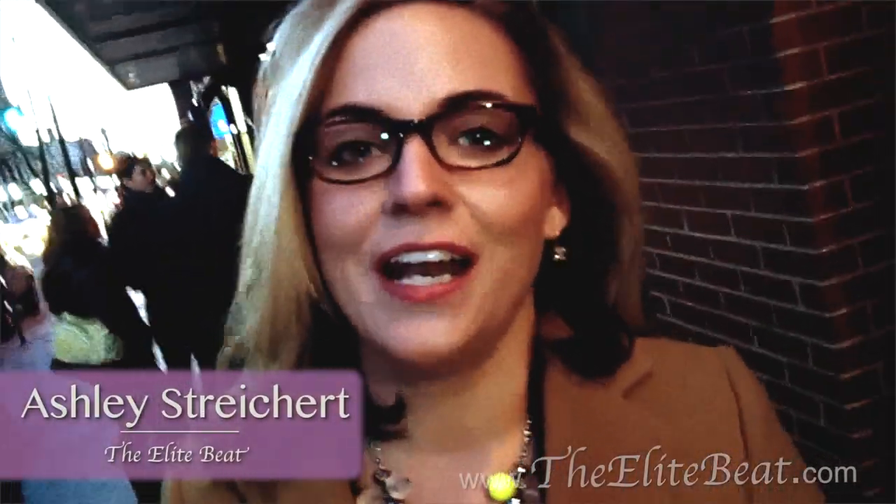Hey, it's Ashley. I'm in Ann Arbor, Michigan, and I'm about to test my taste buds with some authentic barbecue here at Blue Tractor Brewery. Mmm, I can smell it right now. Let's go inside.